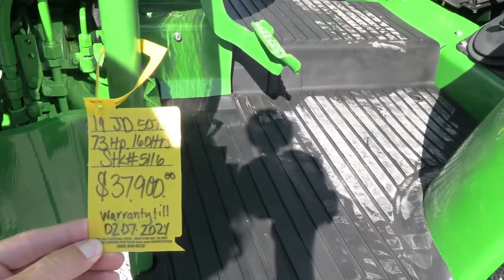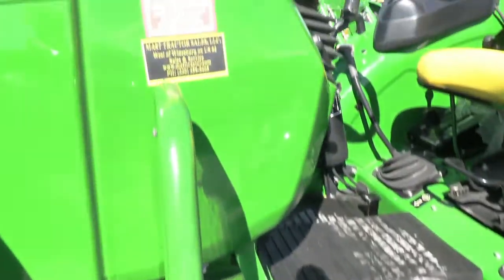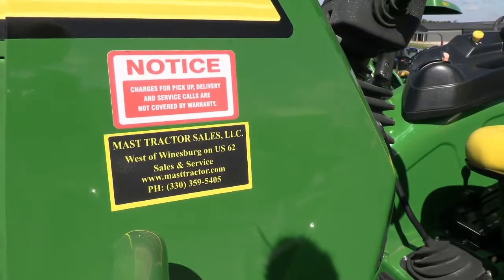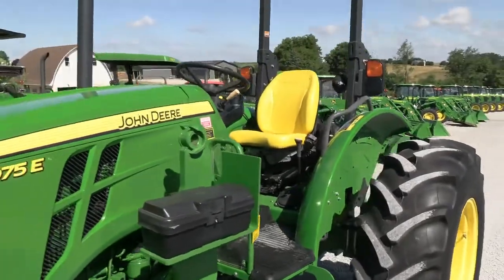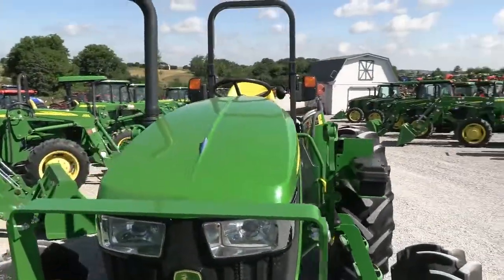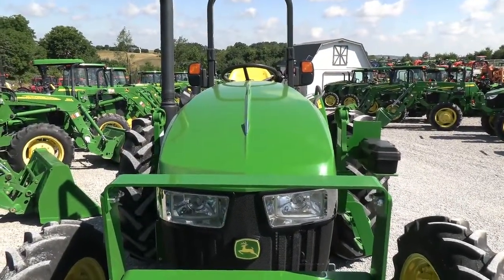Looks like warranty runs till February of 2024. We do take trades and offer low rate financing for qualified customers. We can also arrange shipping anywhere within the US. If you have any questions regarding this tractor or any of our other used machines — we have approximately 120 to 150 used tractors on our yard — please contact us at MastTractor.com.